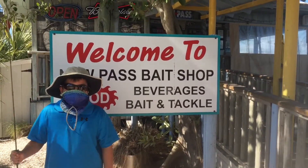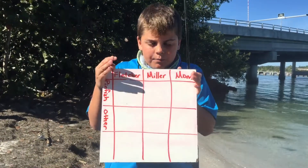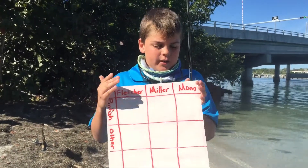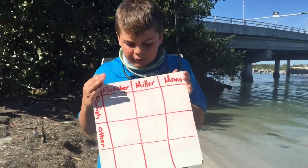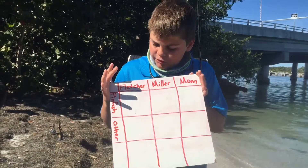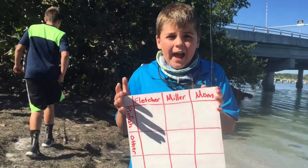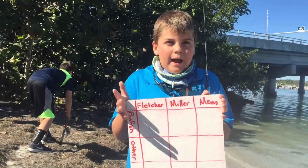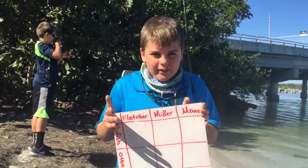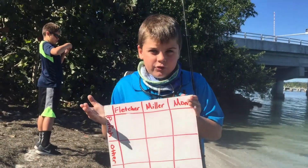So right now we're geared up, I'm ready to go. Let's go get some bait. So right now we got the little board. We have pinfish. We have all of our names: Fletcher, Miller, and my mom. We have pinfish on here because we know for sure we're probably gonna catch a pinfish — and others. Say for instance we catch a little snapper, a little jack, a little crab — you never know. So we're gonna get out on the water with our fresh shrimp, fresh dead shrimp we have, and hopefully catch a fish or two.